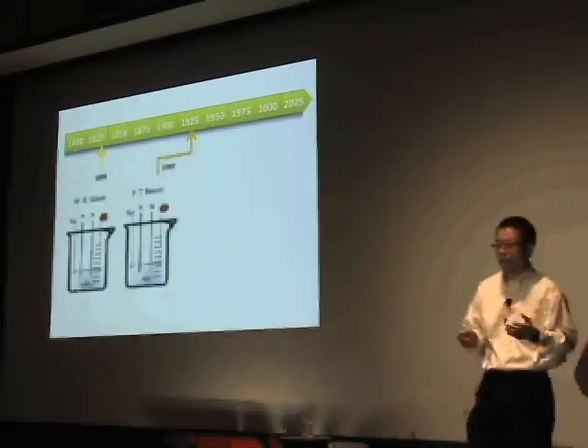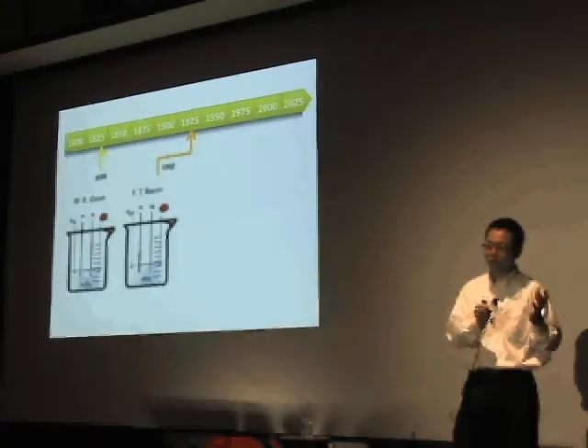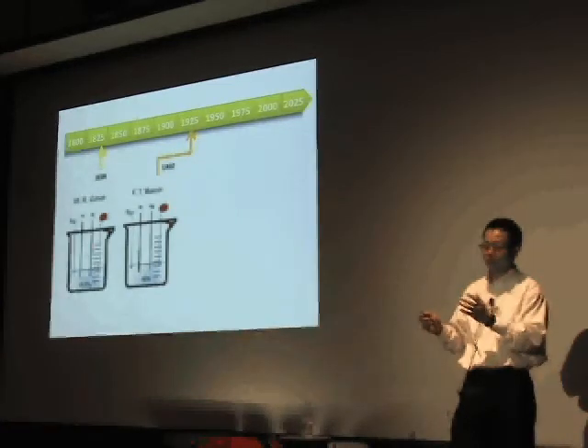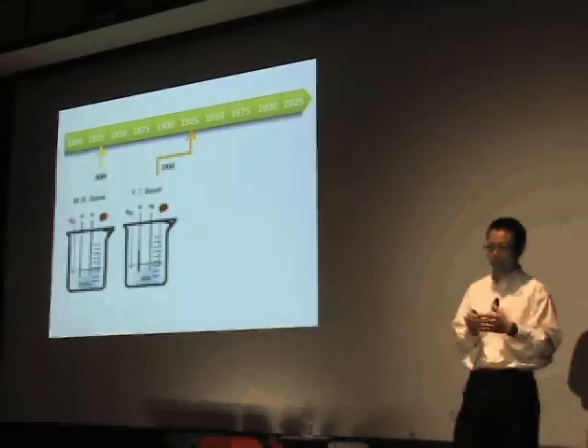About 100 years later, it was realized that once you switch from sulfuric acid to potassium hydroxide, you no longer need platinum as the catalyst. You could use a much cheaper metal, such as nickel, to be the catalyst.